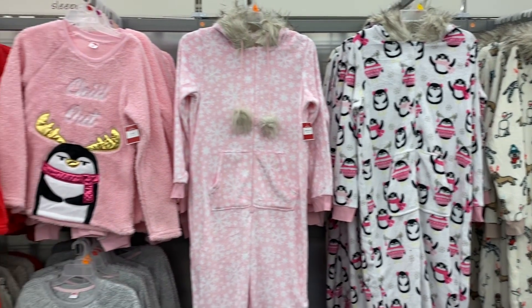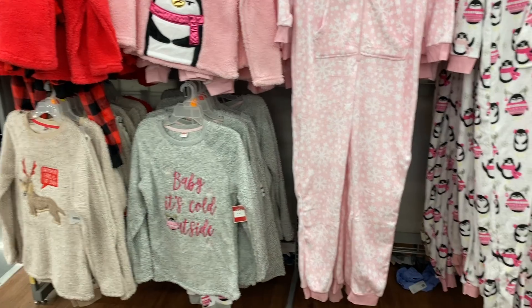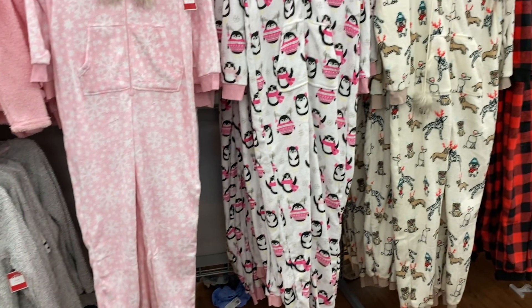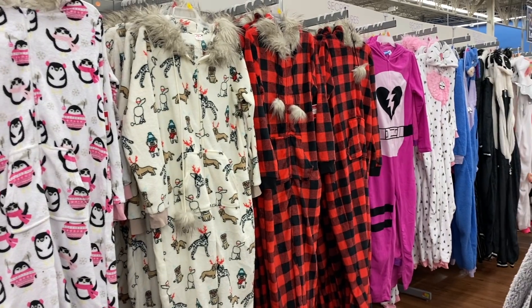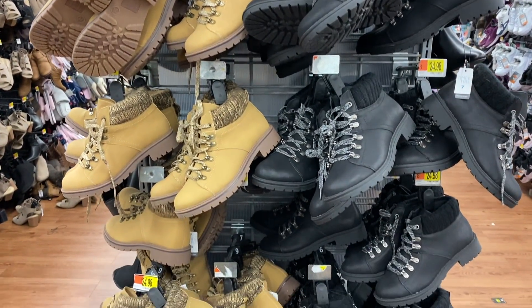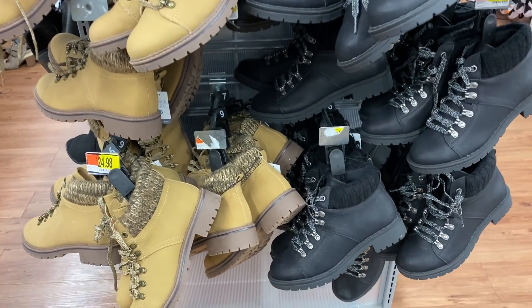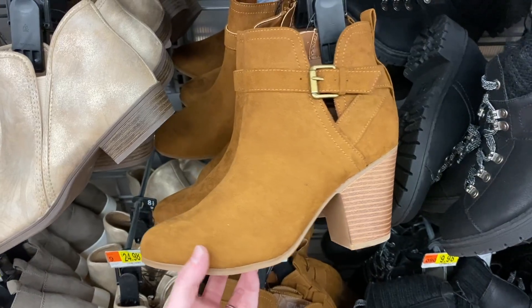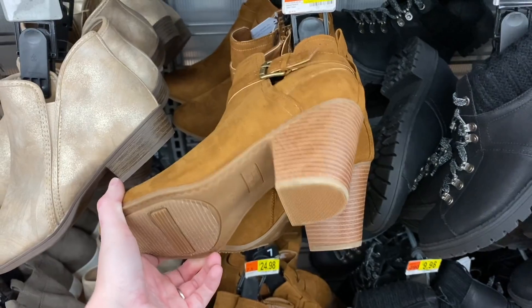They also have tons of little Christmas sweaters back here — I think these are considered pajamas — and look at the onesies, so adorable! They also have all of these boot options, which is a really good price. They look like pretty good quality and they're $24.98.